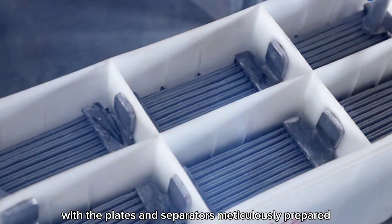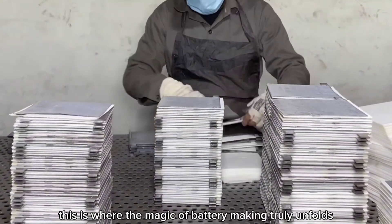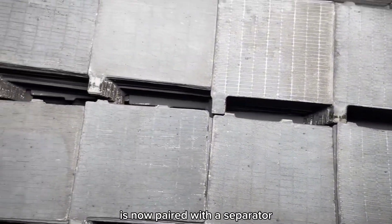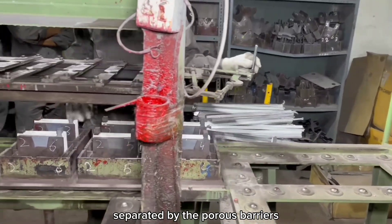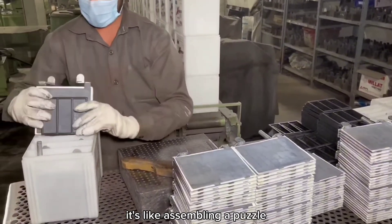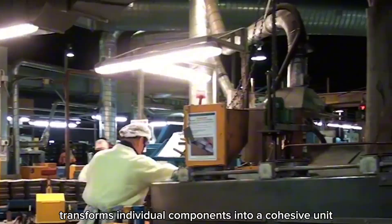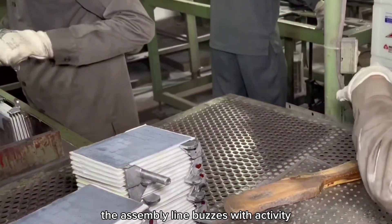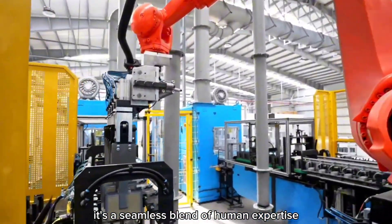With the plates and separators meticulously prepared, the next phase brings these components together in cell assembly — where the magic of battery making truly unfolds. Plates and separators converge to form the core elements of each cell, with positive and negative plates alternating and separated by porous barriers to prevent short circuits. These stacks are then carefully placed into the prepared polypropylene containers. Every plate must be aligned perfectly and every separator correctly placed, as robots and skilled workers ensure each element is crafted to perfection in a seamless blend of human expertise and advanced machinery.